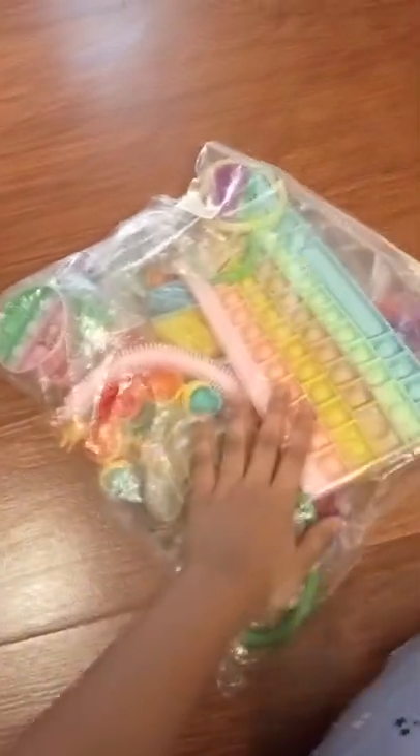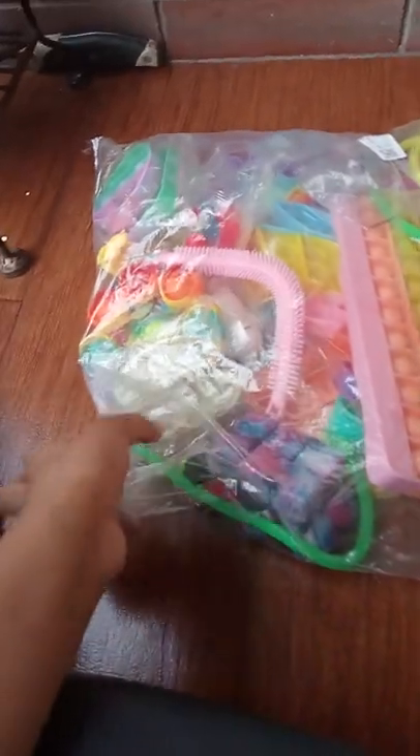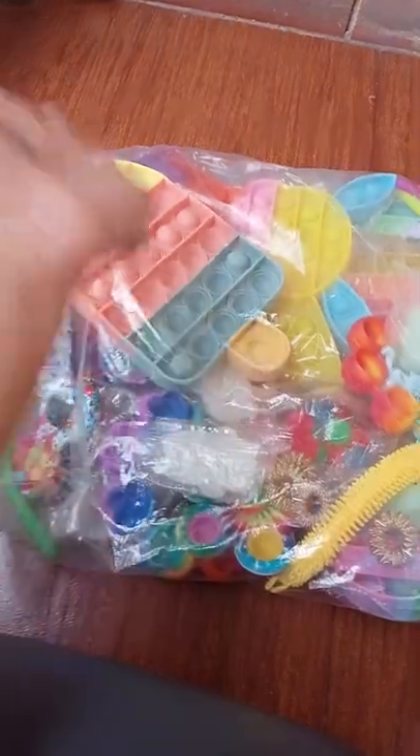Look what I got — a fidget pack! Welcome to Life of Nothing. I'm really sorry that I'm posting this video so many days later. I was having some issues with my videos, but now I'm perfectly fine and I can definitely post my videos. Let's go!